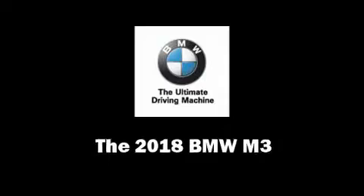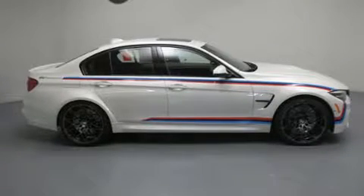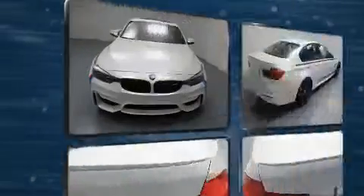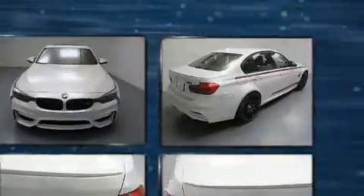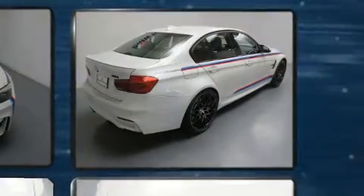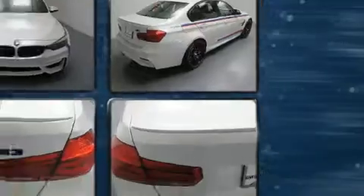The 2018 BMW M3. This four-door, five-passenger sedan offers the latest in technological innovation and style. It features an automatic transmission, rear-wheel drive, and a three-litre six-cylinder engine.